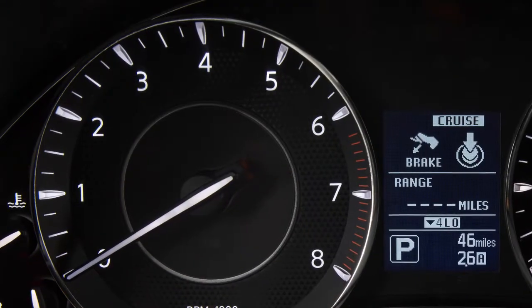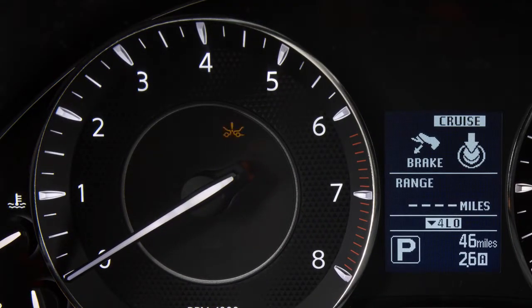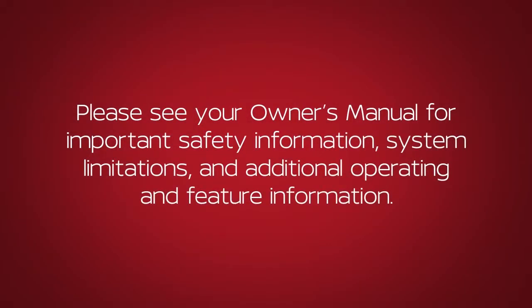When the forward emergency braking system is turned off, the warning light illuminates. Please see our Owner's Manual for important safety information, system limitations, and additional operating and feature information.